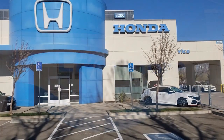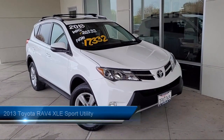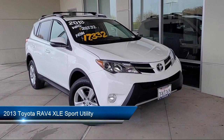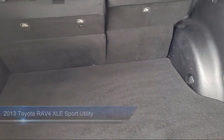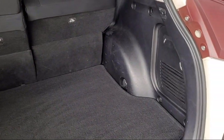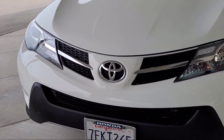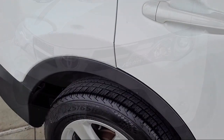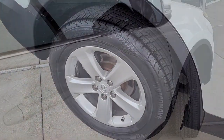Welcome to Livermore Honda and here's a look at one of our great vehicles for sale. It comes equipped with keyless entry, roof rack, steering wheel controls, rear spoiler, electronic stability control, alloy wheels, outside temperature display, rear seat center armrest, speed sensing steering, tire pressure monitoring system, and much more.